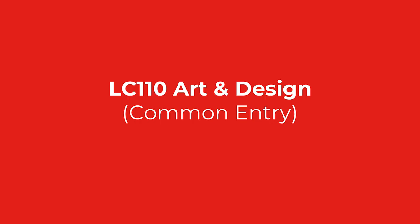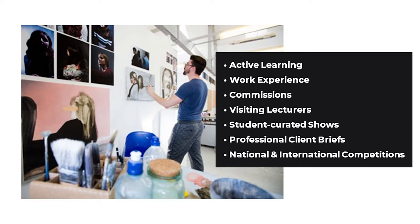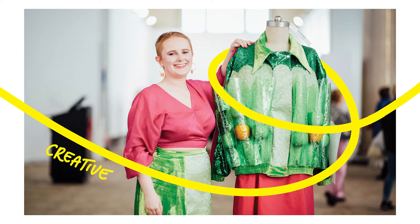A goal of our programme at LSAD is to prepare students for careers in art and design by shaping knowledge, skills and competencies in chosen disciplines and in critical and contextual studies. In practice we achieve this through active learning, work experience, commissions, visiting lectures, student curated shows, professional client briefs, and national and international competitions.